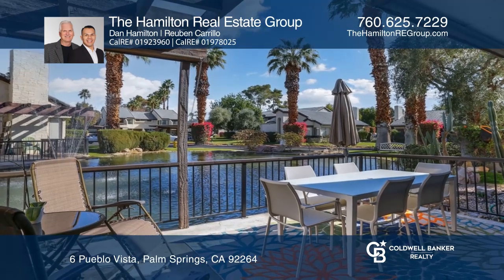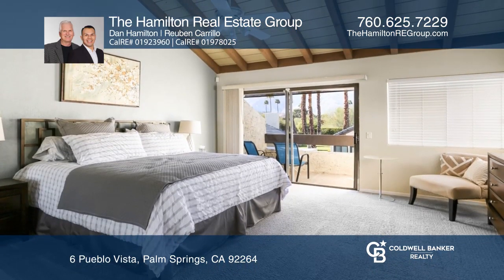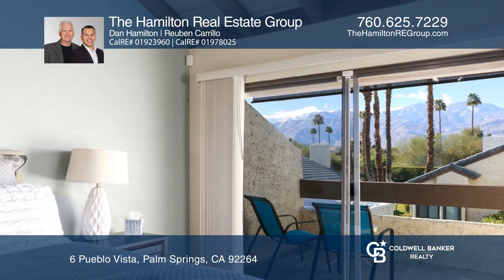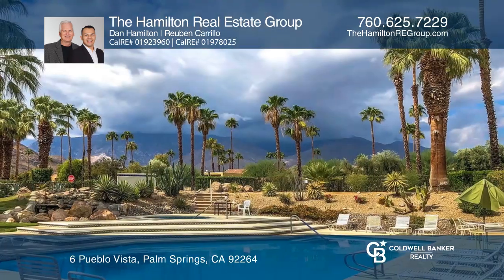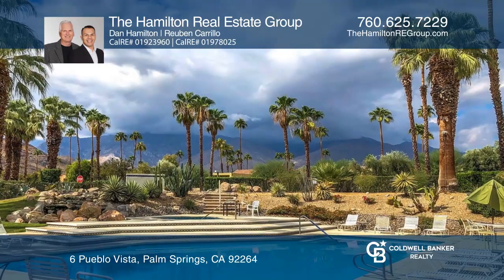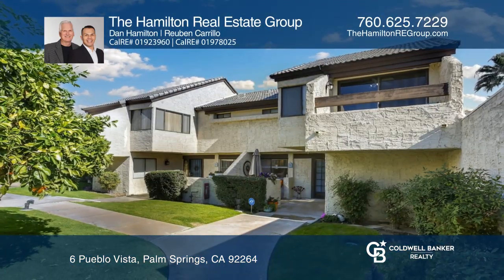There are two outdoor patios — one with water views, the other with sunset views. The primary bedroom offers a balcony. Enjoy multiple pools, spas, and sports courts, all with proximity to downtown Palm Springs. Call the Hamilton Real Estate Group today for a private showing.